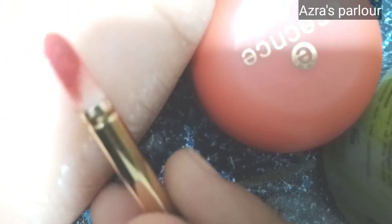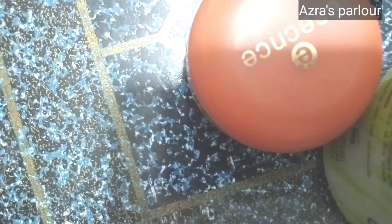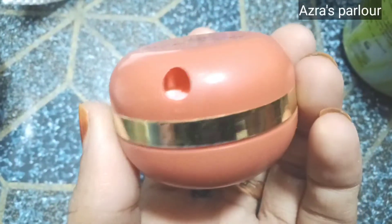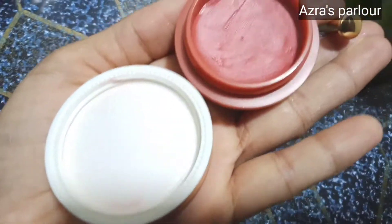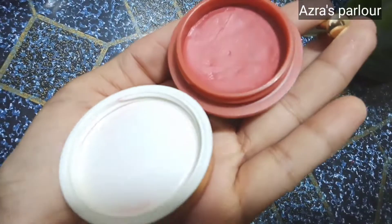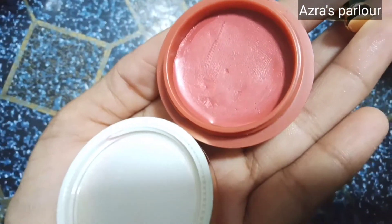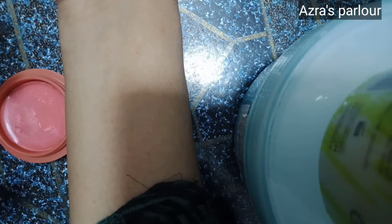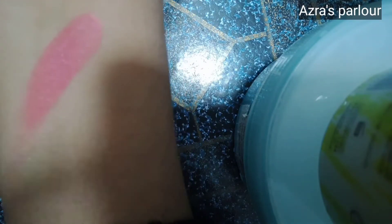This brush gives a very beautiful lipstick finish. After using this brush, you can fix it again. You can see it's very beautiful — you can use this lipstick on your face. It's very soft and amazing.